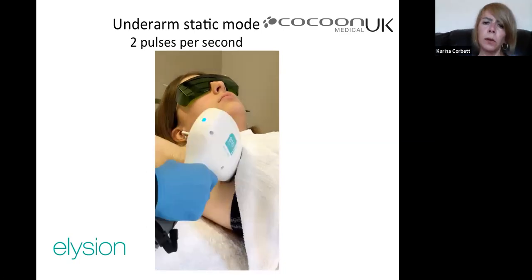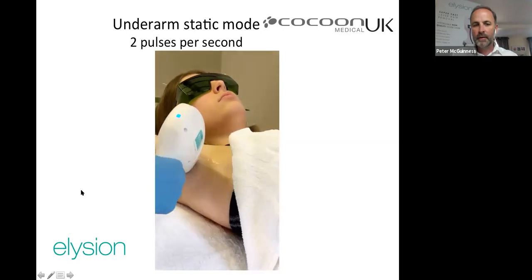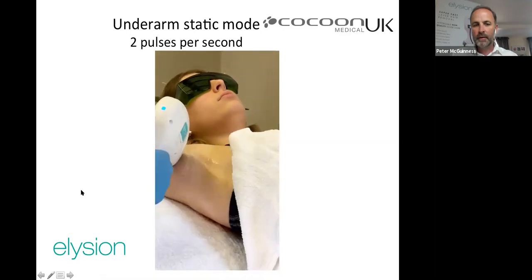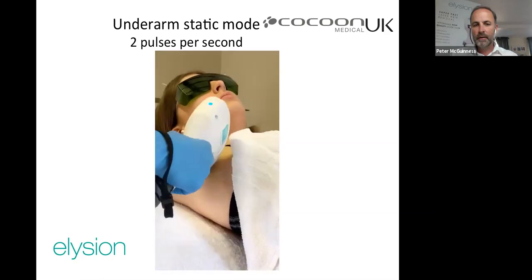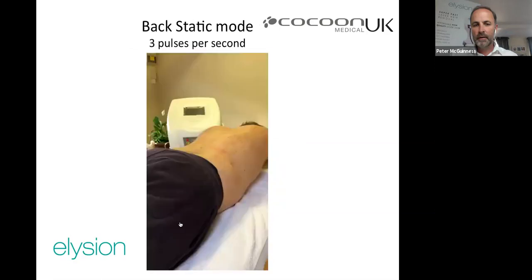The super-fast mode is demonstrated on a back. With a large flat area, you can move very quickly. Typically, a full back takes about five minutes with a fast laser — a significant improvement over older technology.